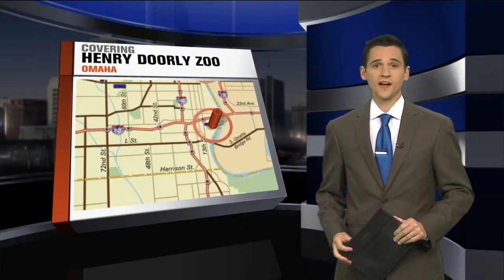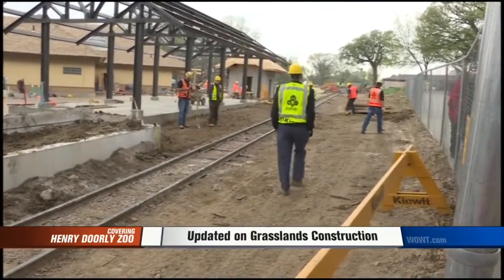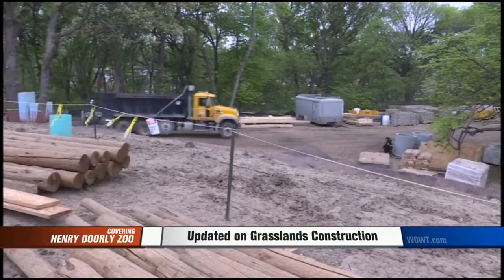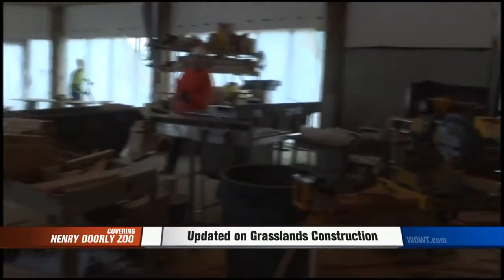Now for our city-by-city coverage, and it kicks off at the Henry Dorley Zoo. Our WOWT 6 News cameras were given a behind-the-scenes view of the brand-new African grasslands construction site. Phase 1 of the project has been in the works for roughly a year now. Soon, it'll be home to elephants, giraffes, zebras, and more. Zoo workers say the exhibit will give us a real-life African safari feel.